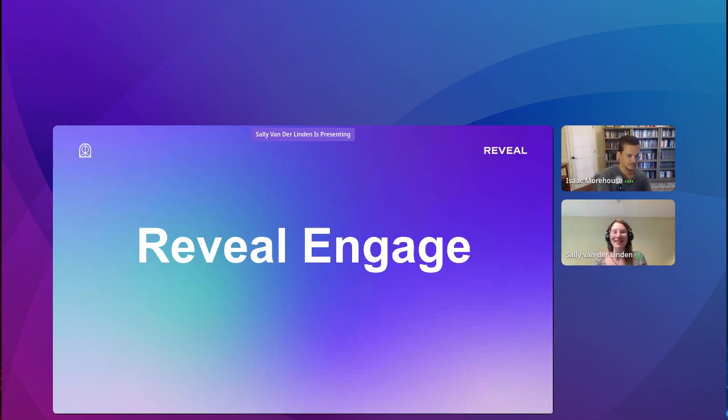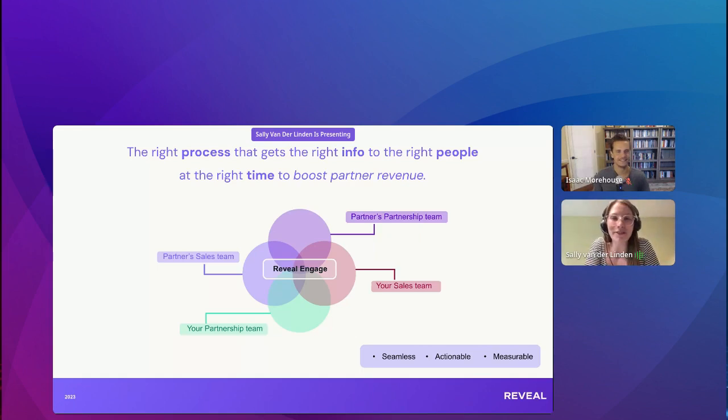I will share my screen. So I'll run through a couple of ideas and ways that you can use Reveal Engage, and then I'll also give a product walkthrough to show you how the flow works. So here's a little diagram — Reveal Engage is all about the right process that's getting the right info to the right people at the right time, essentially to achieve the goal of boosting partner revenue.